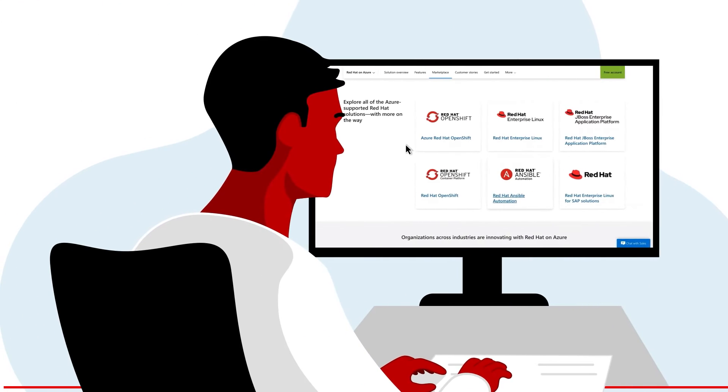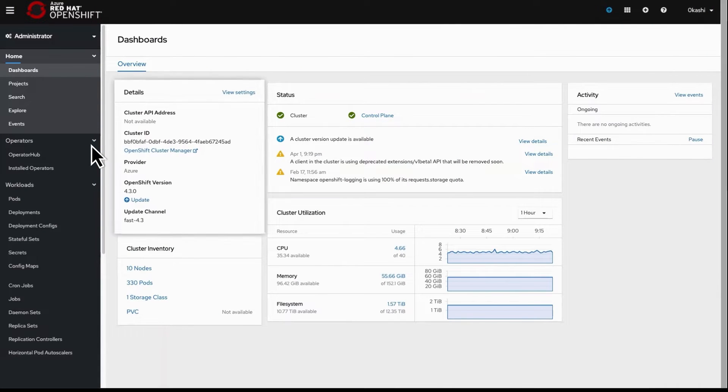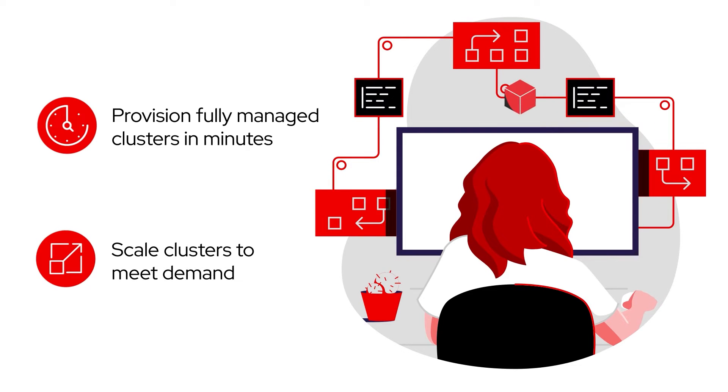From the Azure portal, take advantage of on-demand access and self-service deployment of the ARO platform. Provision fully managed clusters in minutes and easily scale clusters to meet demand.